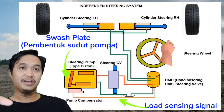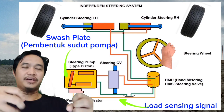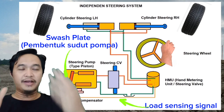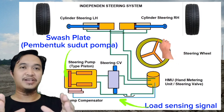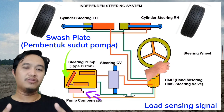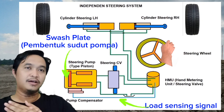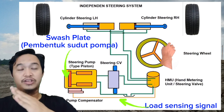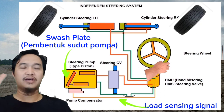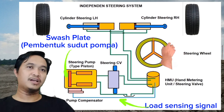Load sensing dari steering control valve, atau dari HMU. Jadi ketika dia steering ke kanan atau steering ke kiri, maka ada signal atau load sensing — biasa disebutnya — dia akan mendorong ke regulator yang ada di pompa. Kemudian di regulator pompa ini akan menyebabkan swash plate kita itu menghasilkan sudut tertentu sesuai dengan kebutuhan, sehingga terjadi aliran yang lebih ke arah silinder — tergantung mau kita ke silinder kanan atau ke silinder kiri.